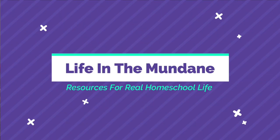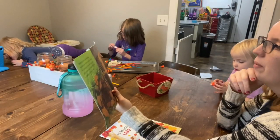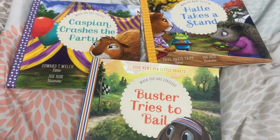Let's get started. Hi, my name is Katie and welcome to Life in the Mundane. I am a second generation homeschool mom of six beautiful kiddos and on this channel we talk all things resources. I love to share with you resources that are going to help you in your homeschooling and help encourage you in your biblical parenting and how you can utilize those to their fullest potential so that you can make the most of the little moments.